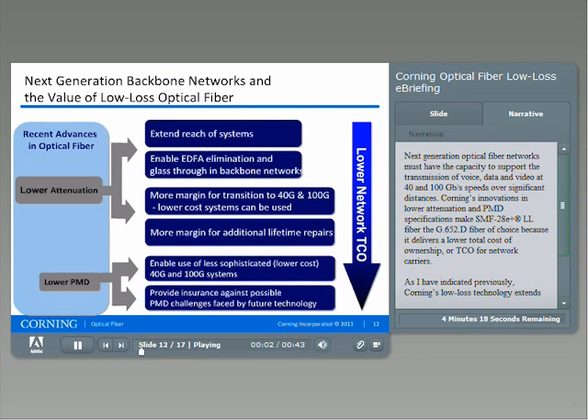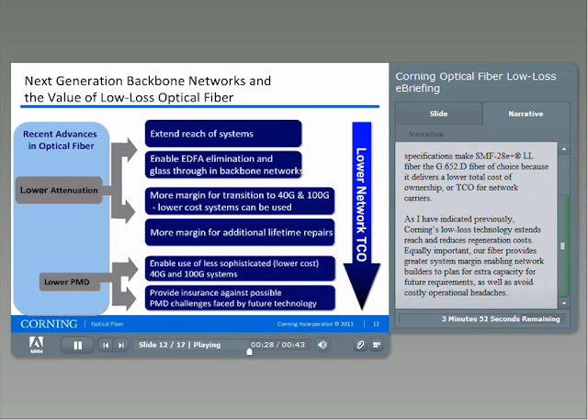Next-generation optical fiber networks must have the capacity to support the transmission of voice, data, and video at 40 and 100 gigabits per second speeds over significant distances. Corning's innovation in lower attenuation and PMD specifications make SMF28 E Plus LL fiber the G.652D fiber of choice because it delivers a lower total cost of ownership, or TCO, for network carriers. Corning's low-loss technology extends reach and reduces regeneration cost, while providing greater system margin, enabling network builders to plan for extra capacity for future requirements and avoid costly operational headaches.